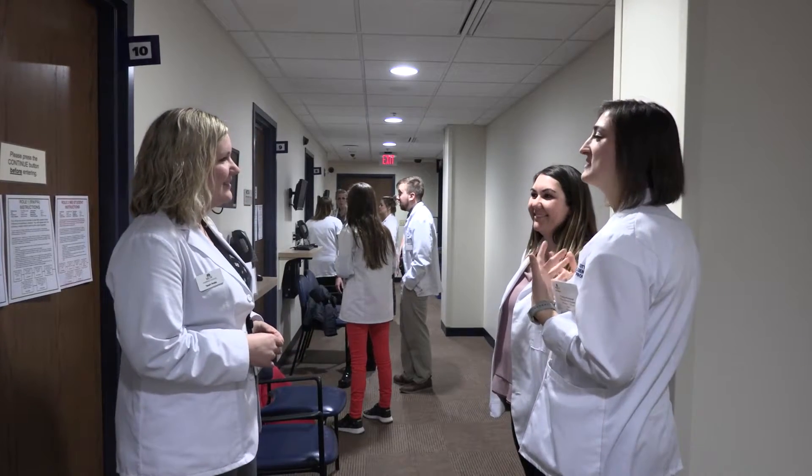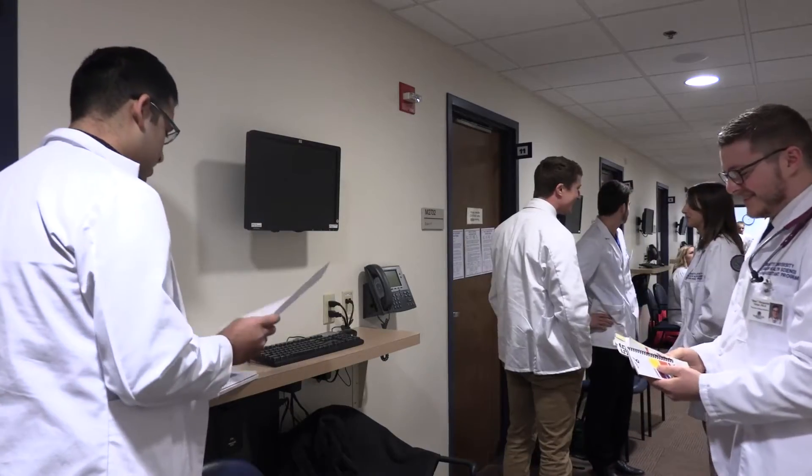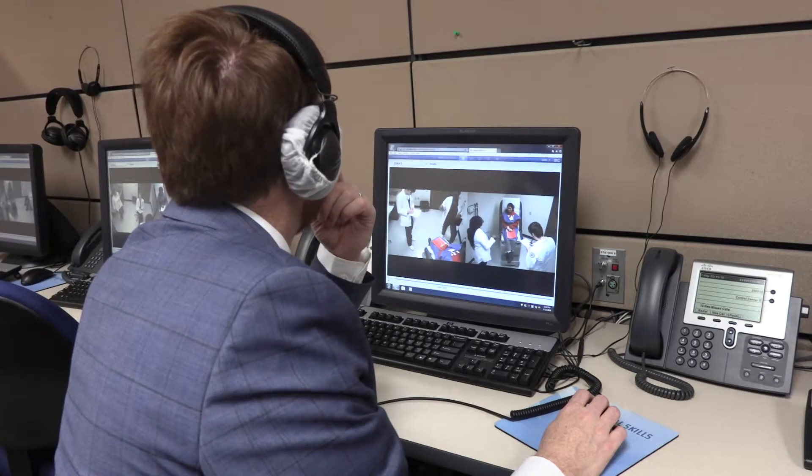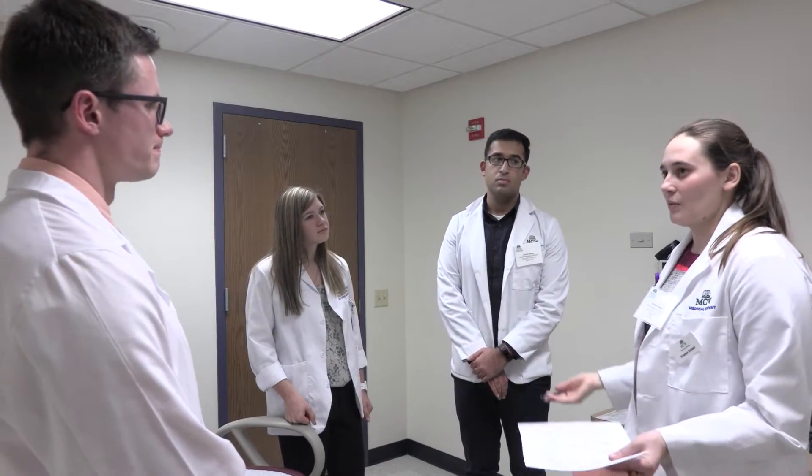Simulation is as close as you get to where the rubber hits the road before it actually hits the road. The STAR Center has been wonderful to have 12 rooms all at the same time, so that we could have students from four professions working together to understand what each other brings to the table and how that all helps to improve patient care.